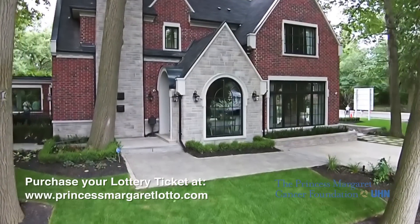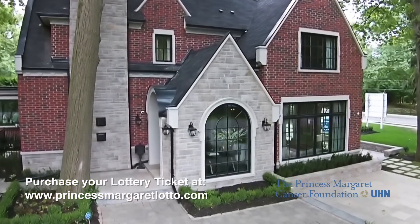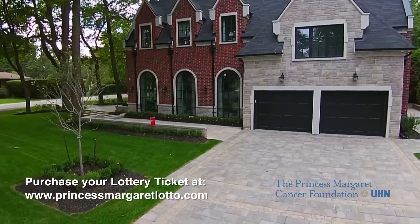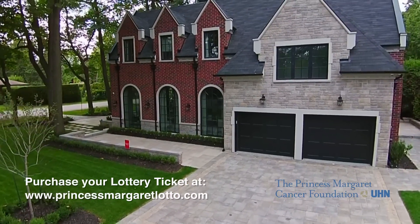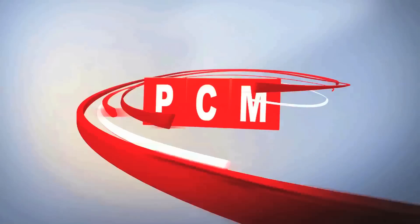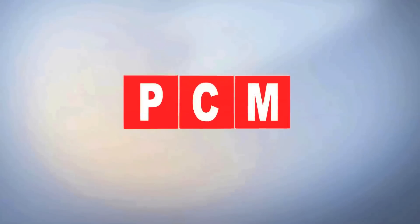Everybody should go buy a ticket — buy one in the spring, buy one in the fall. Come out and see the homes. PCM: the way it should be done.